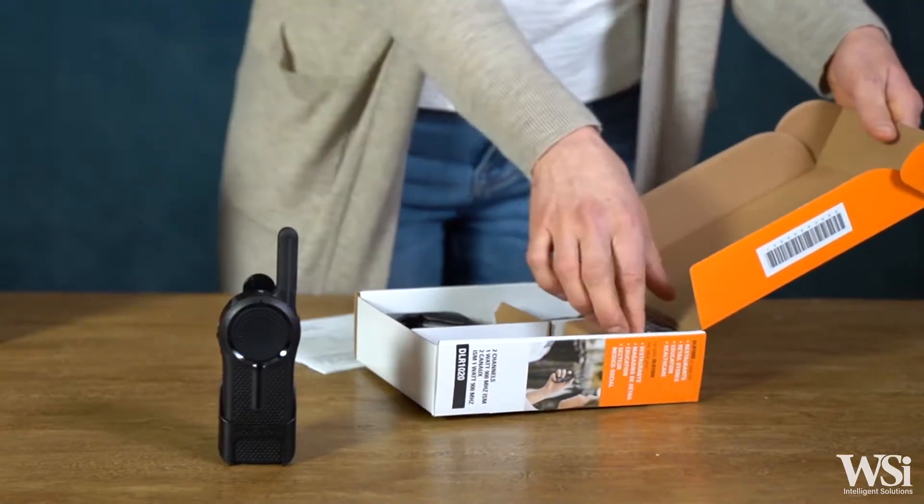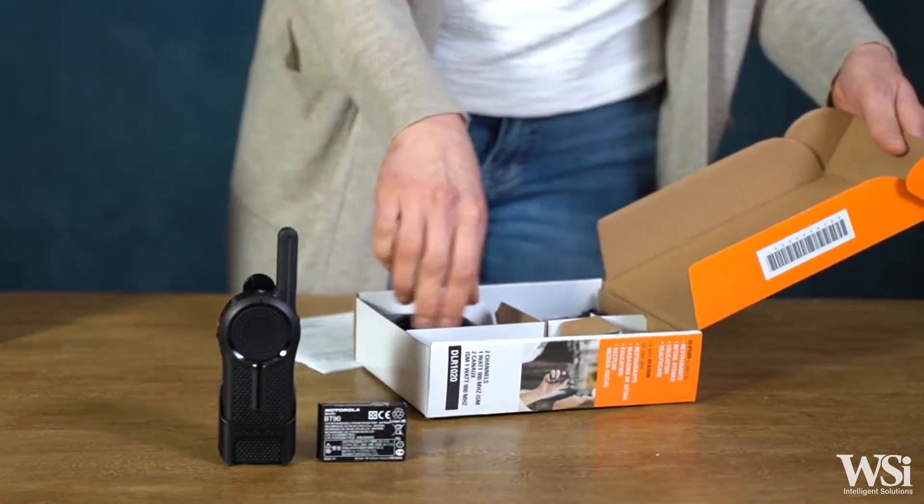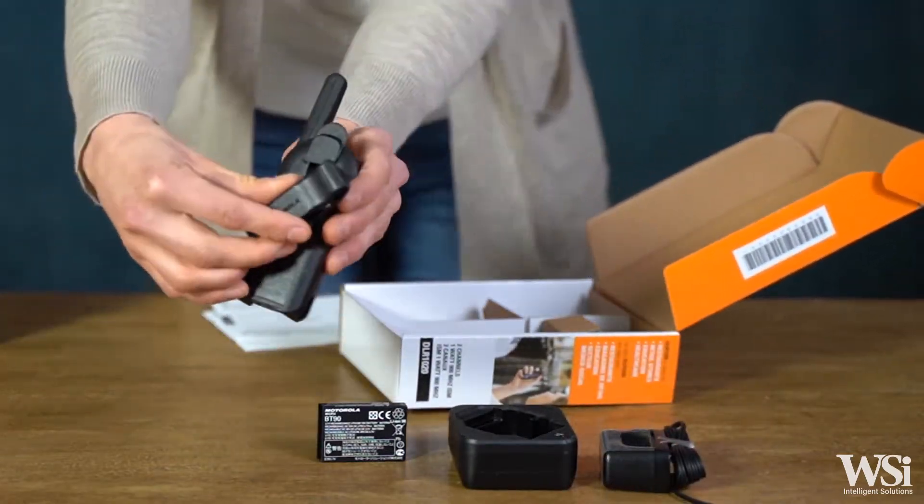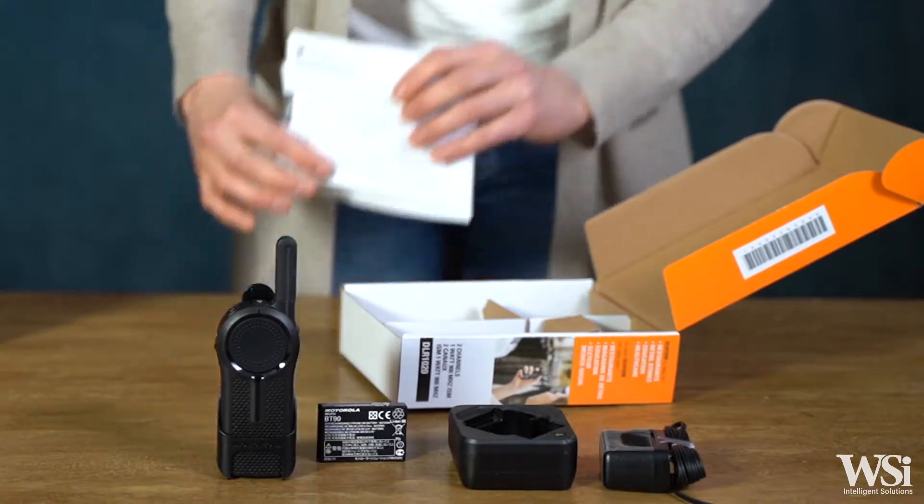Each radio package includes a DLR radio, a lithium-ion rechargeable battery, a three-hour single-unit charger with wall adapter, swivel belt clip, and DLR user's guide.